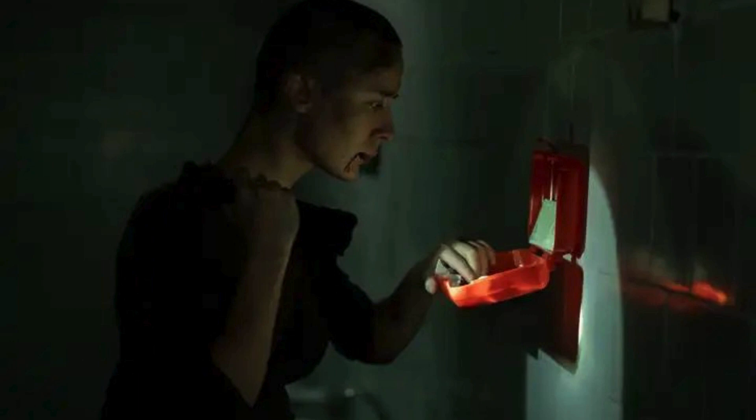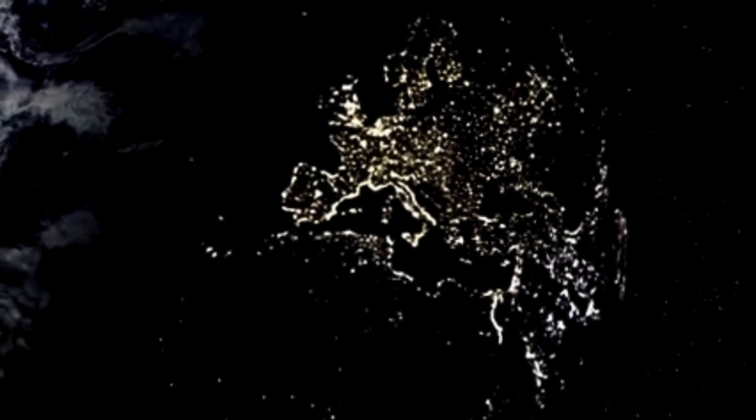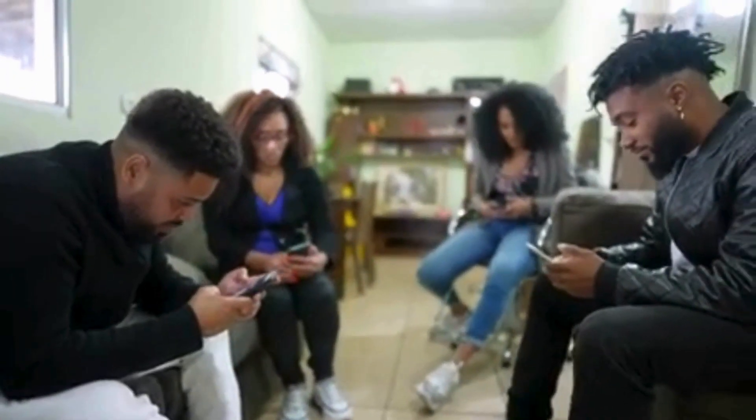What if one day you wake up to an EMP attack? Would you be prepared to defend yourself and your loved ones? It's a question that deserves serious consideration. An electromagnetic pulse, or EMP, can disrupt or damage electronic devices, leaving us without the modern conveniences we've come to rely on. Imagine no phones, no internet, no electricity. In a world so dependent on technology, how would we cope?